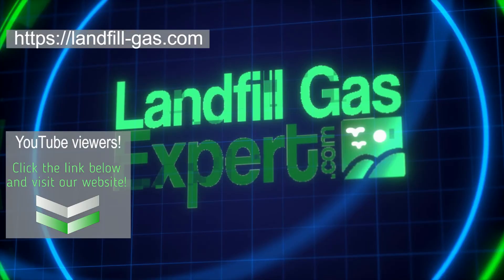Please subscribe to our channel for more videos about landfill gas collection and utilization. For more information, visit our website.